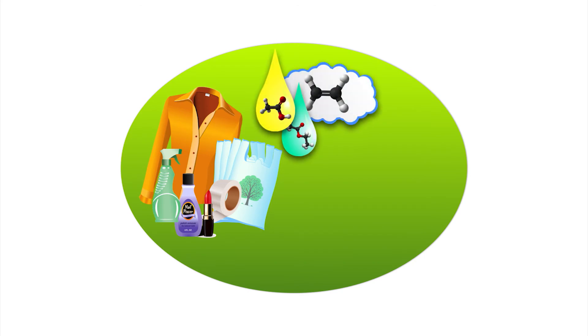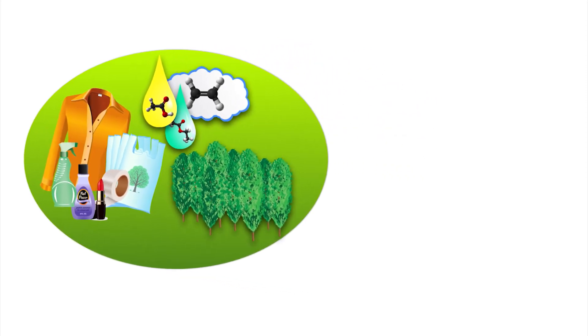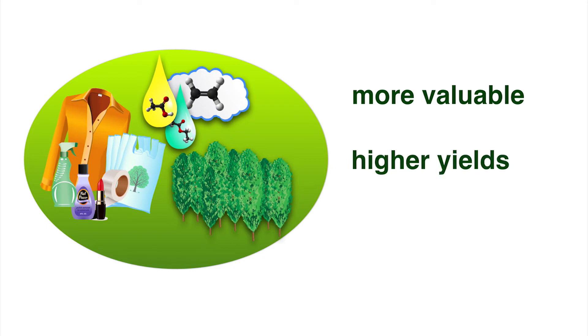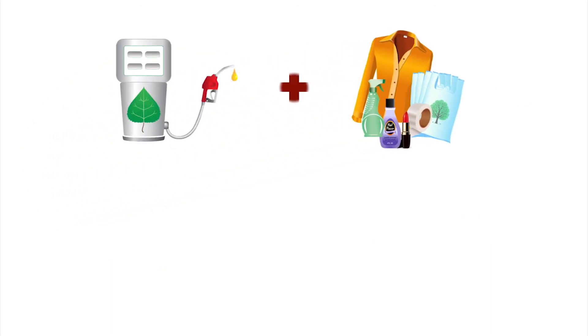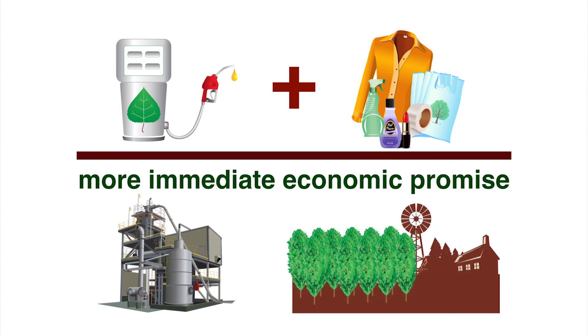This diverse portfolio of high-value bioproducts is an important piece of a sustainable biofuel system based on renewable, locally produced hybrid poplar trees. The biochemicals are more valuable, can generally be produced at higher yields, and require fewer steps to manufacture.